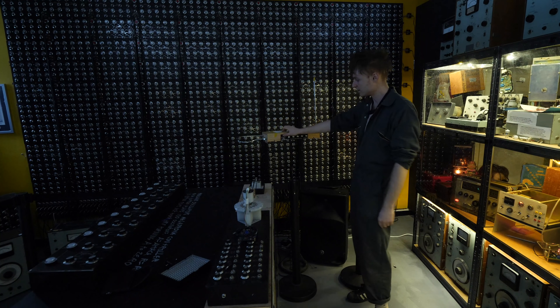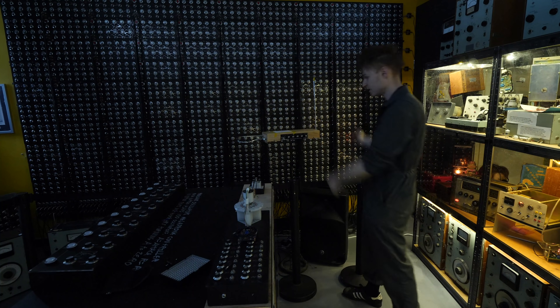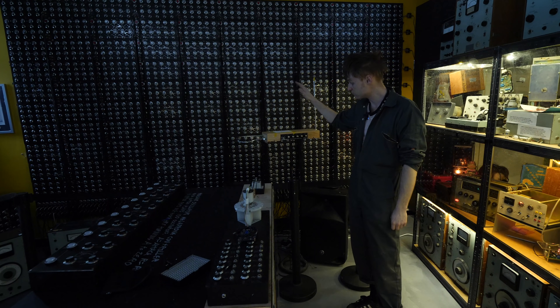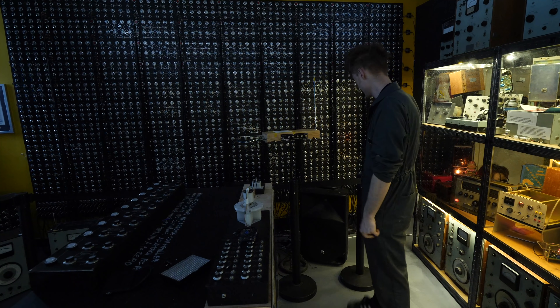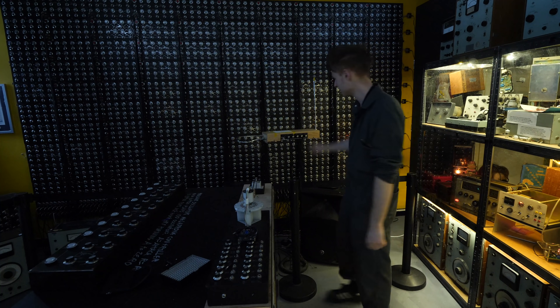There's a theremin as well, and you can turn it on and have a go, and it's wired into a speaker down here. That got quite a lot of use. Funnily enough, people walked away and remembered to turn it off, which is great. So maybe I need to give the museum-going public a bit more credit.